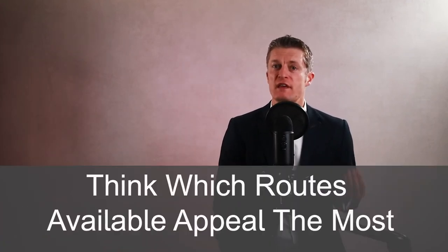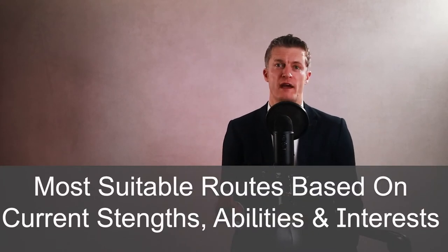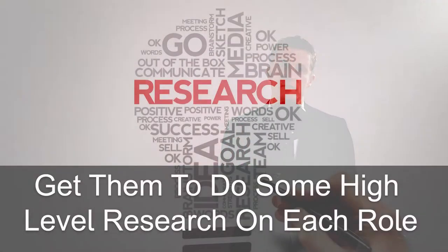The career map may have few levels between the current role and the target role — say, a marketing manager to the head of marketing — or there might be many levels, say, with a marketing trainee all the way through to marketing director. Get your team member to think about which of the routes available would appeal to them the most, and help them work through suitable routes based on their current strengths, abilities, and interests. If the team member is unsure on their preferred route, get them to do some high-level research on each of the roles to see what skills, experience, and qualifications are needed.